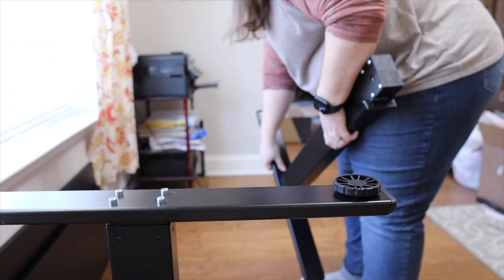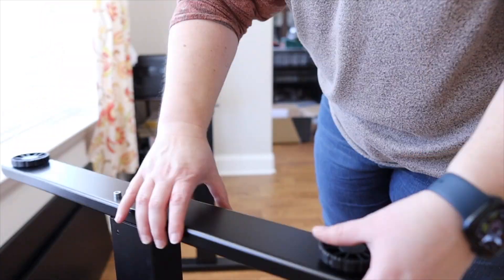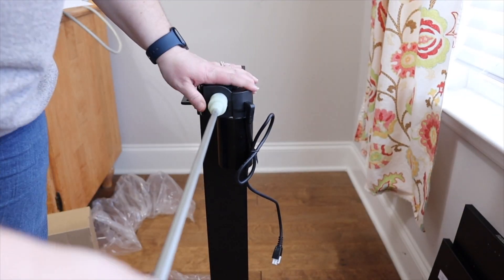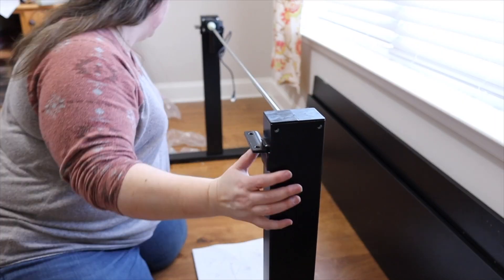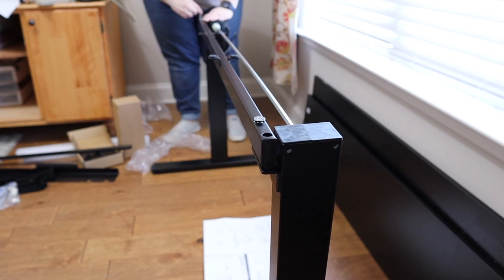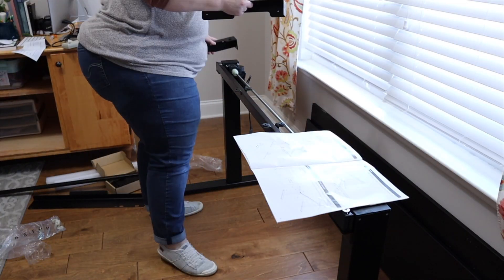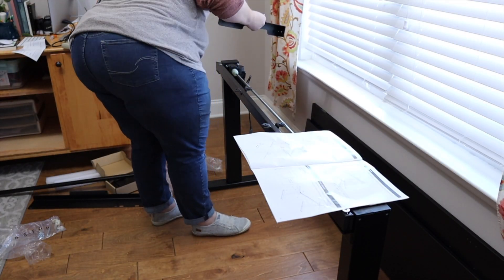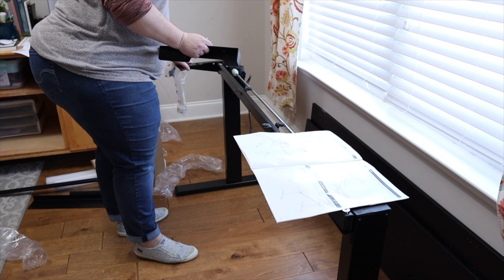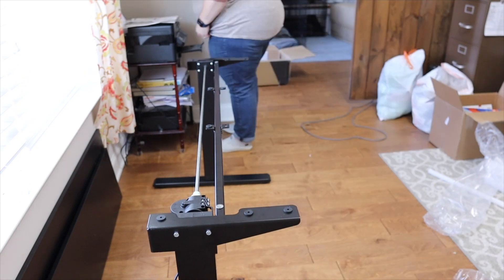FlexiSpot has customizable products so you can choose the color scheme and style that works best for you. They have a large variety of colors for the frame, the desktop, and the style that best fits your space. I work from home with a laptop and I also create content on this channel, which means I also have a desktop. This two-tiered design is going to help me raise my monitor to a better height and allow me to have a clear workspace to take notes.